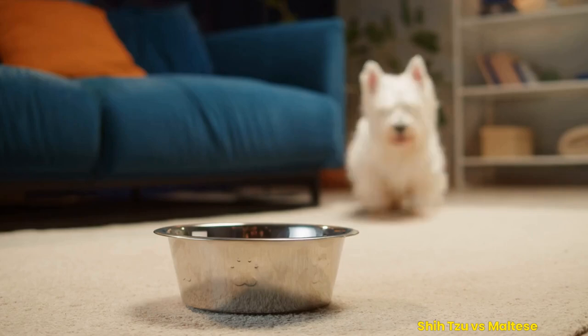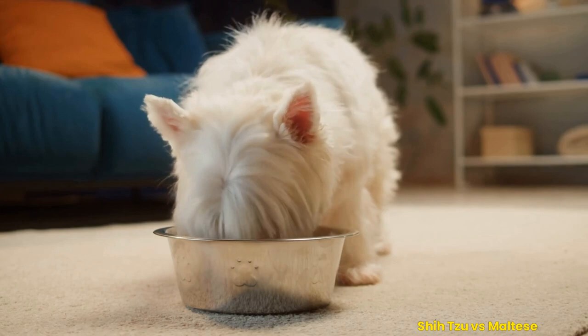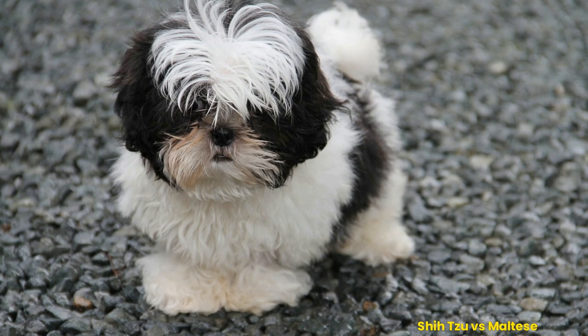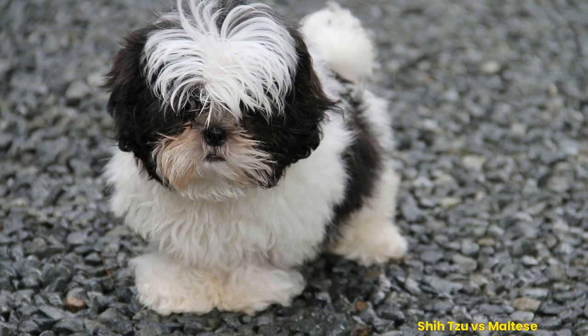Are you looking for a new furry companion? In this video, I'll compare the Shih Tzu and Maltese breeds to help you decide which is right for your lifestyle. We'll review their physical characteristics, personality traits, health issues, grooming needs, and exercise requirements so you can make an informed decision.